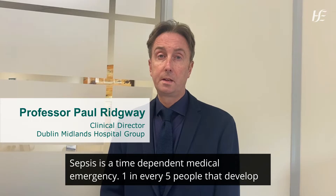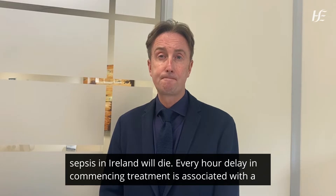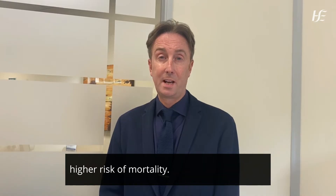Sepsis is a time-dependent medical emergency. One in every five people that develop sepsis in Ireland will die. Every hour delay in commencing treatment is associated with a higher risk of mortality.